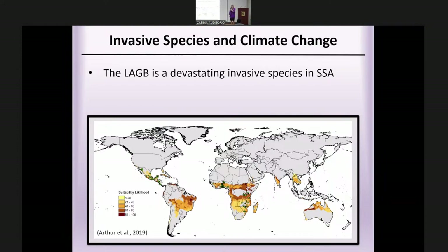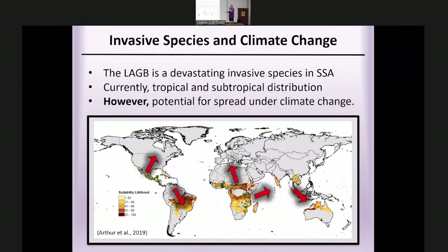The larger grain borer is currently only tropical and subtropical in distribution, but given rising temperatures and climate change, there's a lot of potential for it to spread to more temperate regions. We've already seen it appear in a few places in the southern U.S. and also in Europe, so as temperatures rise, it could become more of an issue.